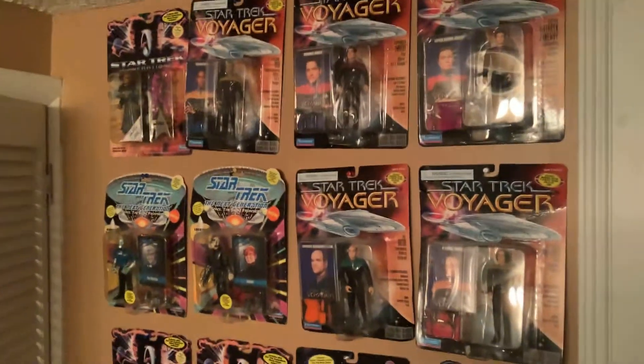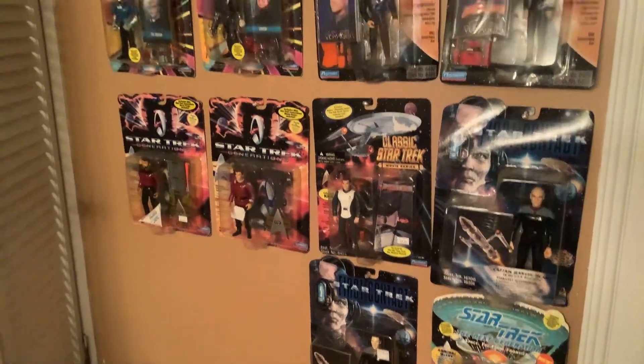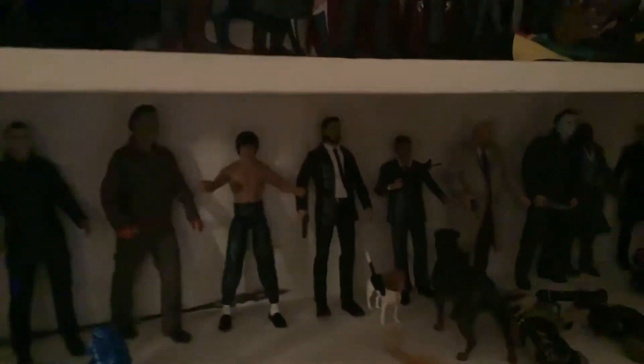Let's go on to room two of the toy room. Back on this wall I have some random Voyager — I almost have the complete set of the crew. When you open this up, I just call this my Hall of Badass. Got some horror figures, Bruce Lee, John Wick, Dr. Loomis, some Sin City figures, Ash vs. Evil Dead — just some people I thought were cool. I don't really have another spot for them, so I just made up one.